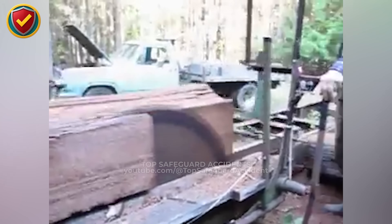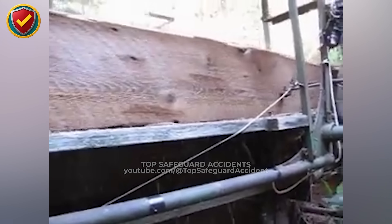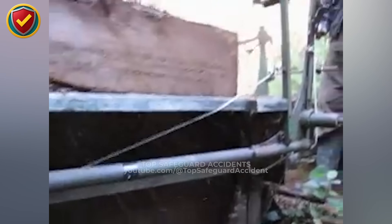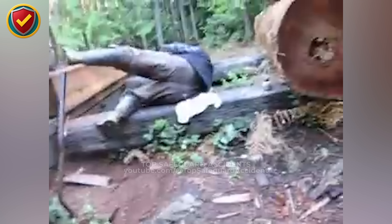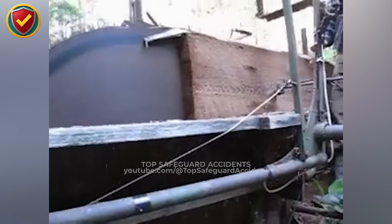One wrong cut and the board launches like a projectile. At a small woodland sawmill, a heavy timber log moves along the track toward the circular saw. The operator stands close, guiding the slab through the spinning blade as sawdust fills the air. It's precise work, all about timing and control. Midway through the cut, the blade binds slightly. The board jerks loose and shoots forward off the saw with sudden force, striking and tumbling into the dirt. The machine hums on for a moment before shutting down, the air thick with sawdust and silence.